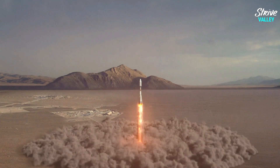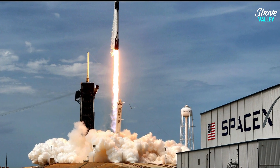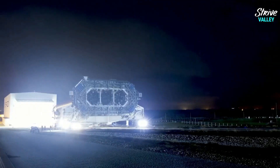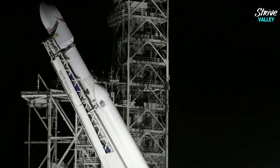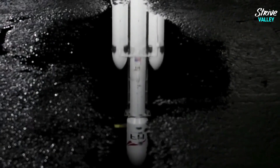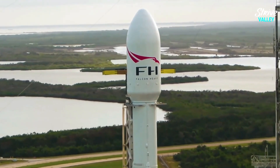Seeing as how NASA would obviously have to wait for Starship to become fully operational before it can proceed with Artemis 3, why not just use Starship for all three Artemis missions instead, and at a fraction of the cost? For those not versed with the recurring concerns about the cost of the SLS, let's clear the air on that a little bit.